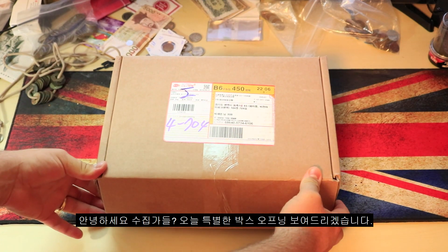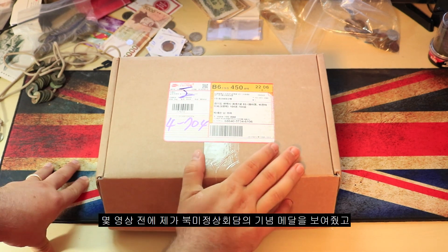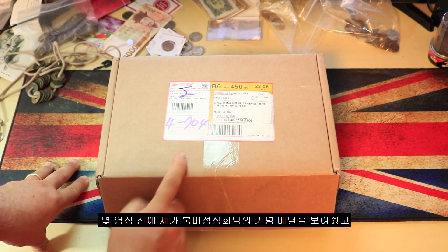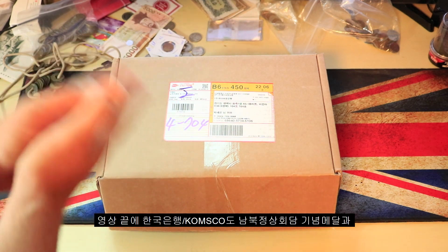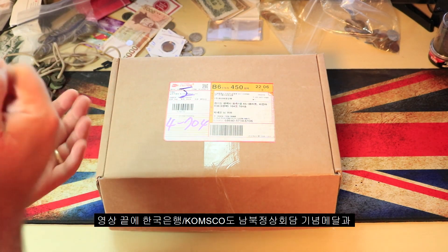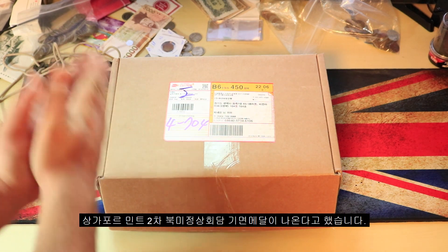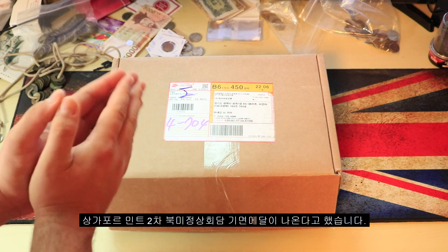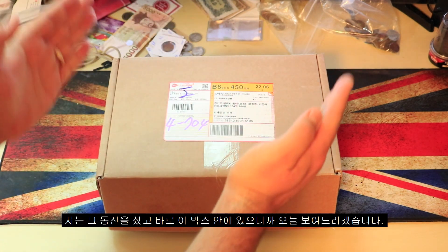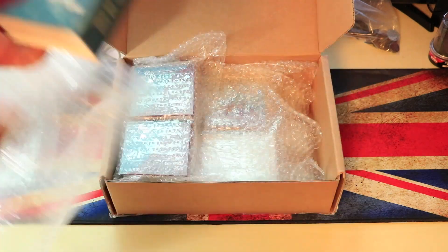What is going on collectors, today I have a special box opening for you guys. A few videos back I made the Kim and Trump summit talks video showing that commemorative metal, and then at the end of that video I said by the way South Korea is coming out with their own coin, and the Singapore mint is also coming out with a second edition of that coin. So I bought those coins and that is what's in this box.